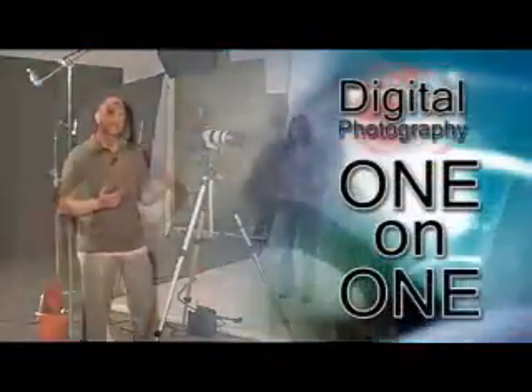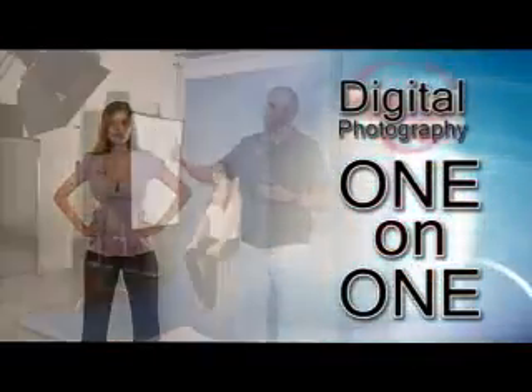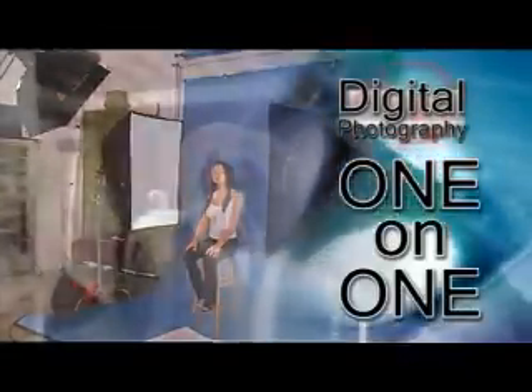You're watching Digital Photography One-on-One, where we answer your questions. Here's your host, Mark Wallace.